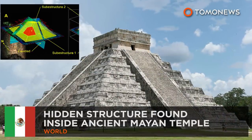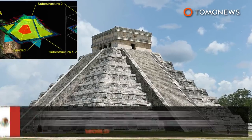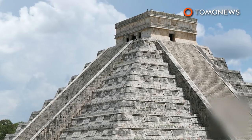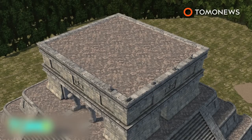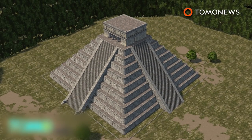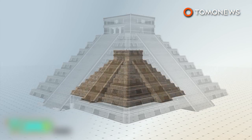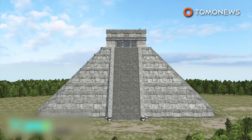Ancient Mayan temples — more than meets the eye. A hidden third temple has been found inside the Kukulkan Pyramid, one of the world's most famous ancient structures. Researchers used a 3D scanning technique called Electrical Resistivity Tomography to find the 10-meter-tall structure inside the temple of Kukulkan in Yucatan, Mexico. Also known as El Castillo, the Kukulkan is already made up of two other temples.